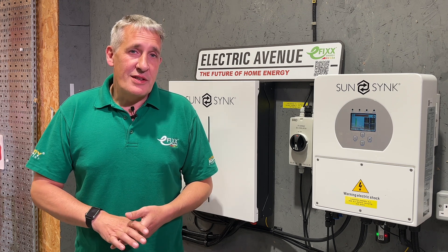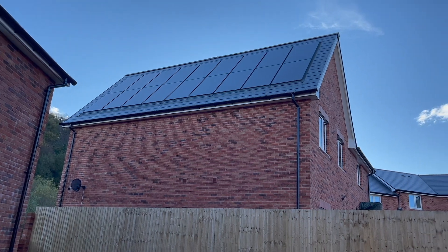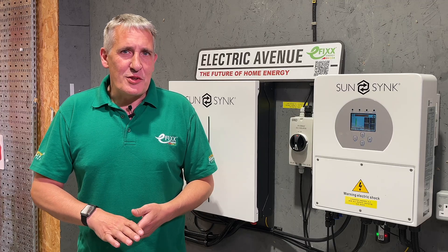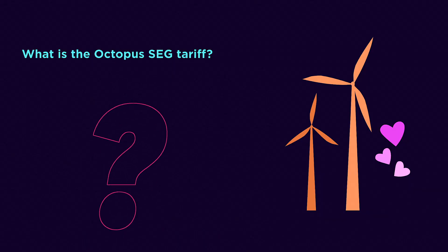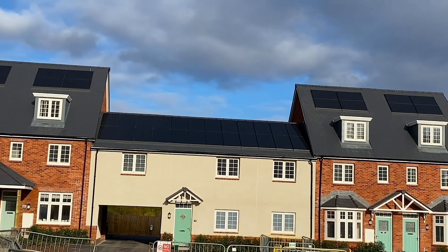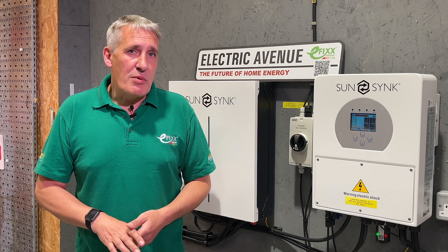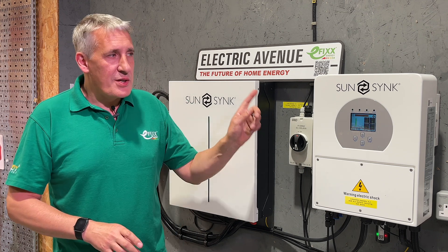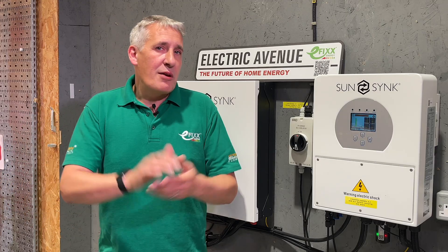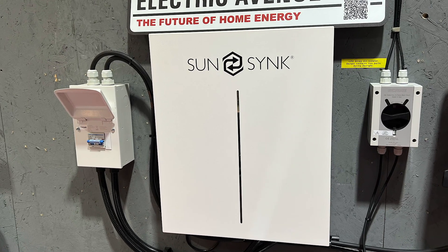Following a recent video that explored the decision by Octopus Energy to allow more solar PV installations to access their smart export guarantee or SEG tariffs, we've had many questions ranging from what is the SEG and how much do I get paid, to how do I set my solar installation to export power. That's what we'll explore in this video, including a demo of the smart energy export feature built into the SunSync inverter and the Connect app, plus how you can leverage battery storage to make more money and reduce your energy bills.